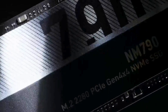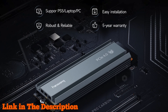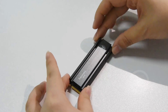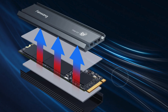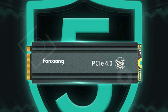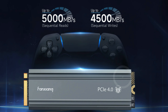Number 5: the Fanxiang S660 PCIe 4.0 2 terabytes NVMe M.2 SSD is a game changer for PlayStation 5 enthusiasts. With lightning fast speeds of up to 5,000 megabytes per second, this SSD ensures your games launch instantly, providing an immersive gaming experience. No more waiting around — jump straight into your favorite titles with confidence. Offering ample storage expansion, the S660 comes in various capacities from 500 gigabytes to 4 terabytes, allowing you to effortlessly manage your game library without the hassle of deleting old favorites.